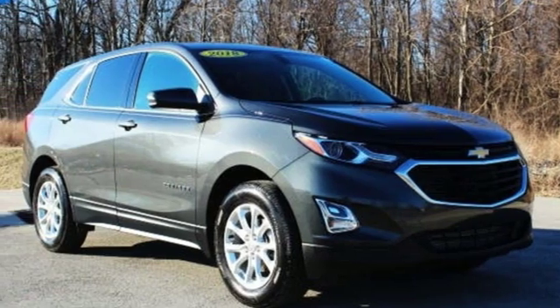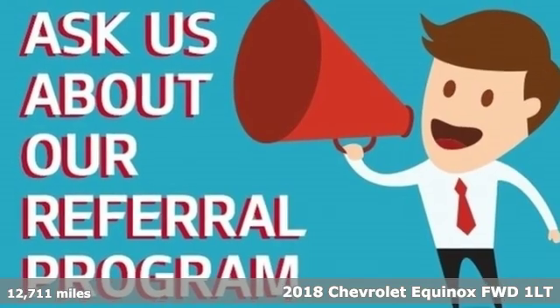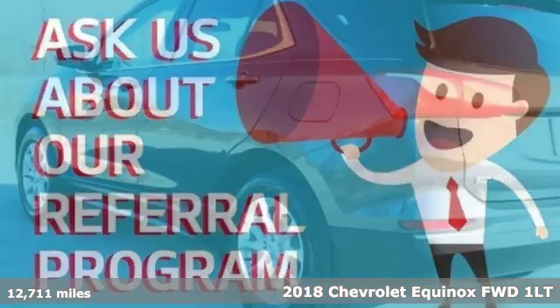It's a 2018 Chevrolet Equinox. There's more than a century of ingenuity and significance in every Chevy.